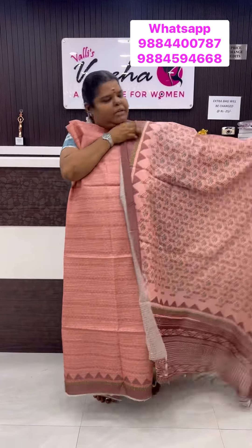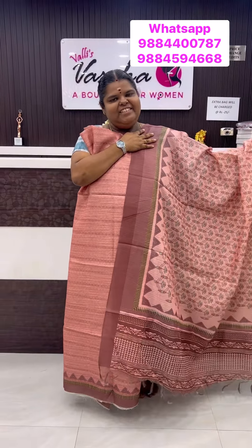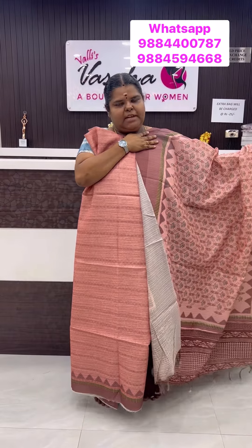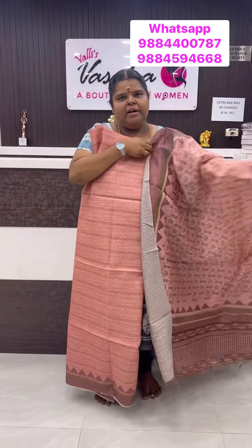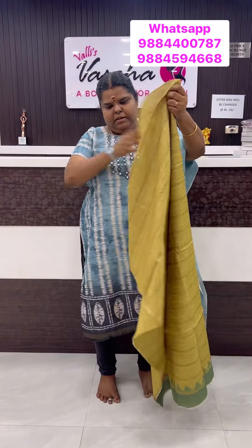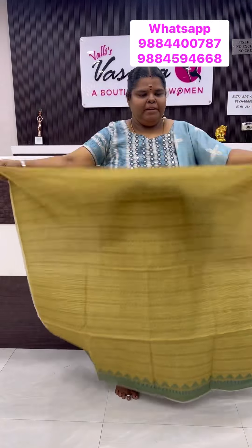If you like this color, take a screenshot and WhatsApp to us. Or else you can drop into the shop and check out these color collections also. Very good. Lemon green shade — so nice one. Beautiful lemon green.